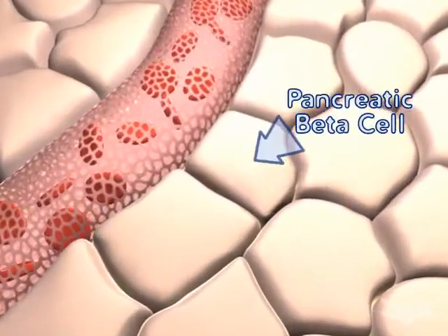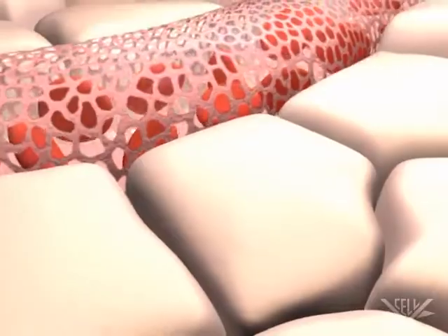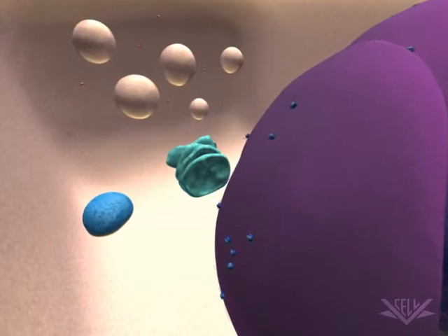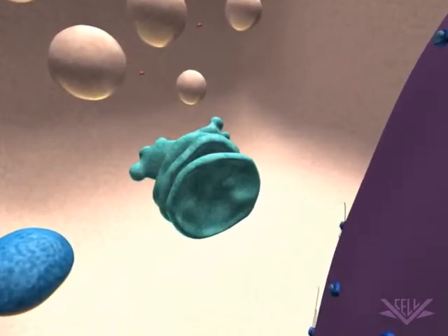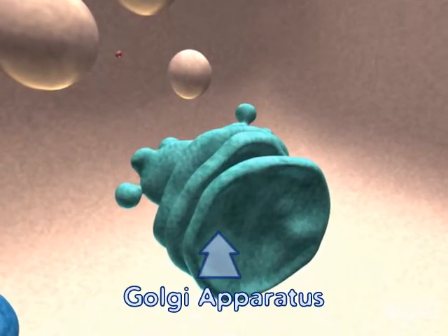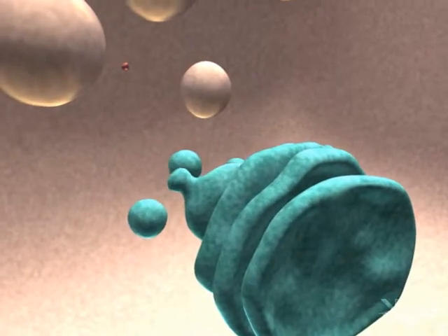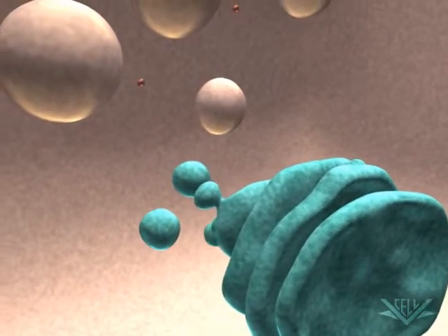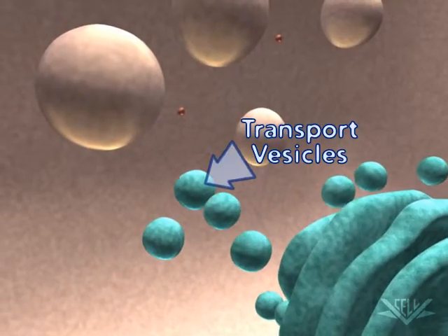Here we see a pancreatic beta cell, one of the cell types found in the pancreas. In these beta cells, the secretory vesicles are filled with insulin. As with many proteins, the insulin protein is processed in the Golgi apparatus and secreted in vesicles. Secretory vesicles are all derived from transport vesicles leaving the trans-Golgi network.